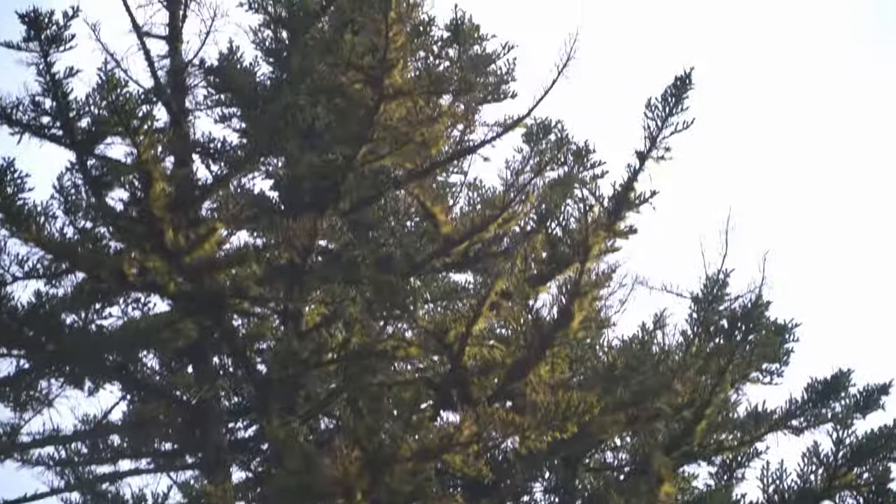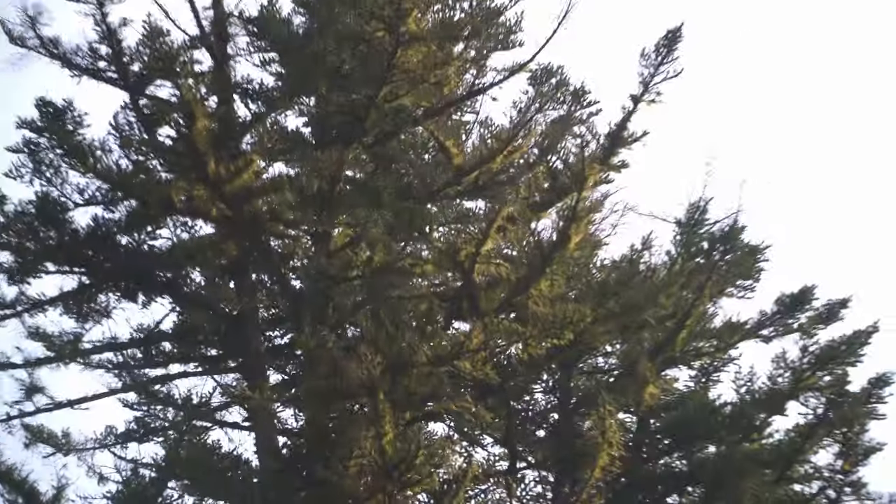I got my drone caught in a tree — let's see if we can get it down. It's completely stuck so we're just going to leave it here for now. You gotta continue the video. I was not expecting that.